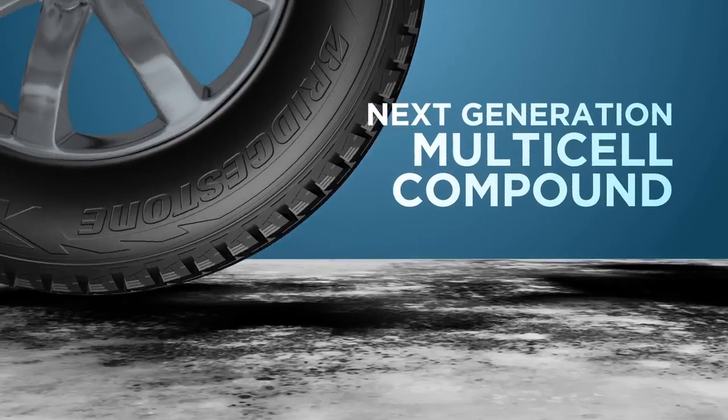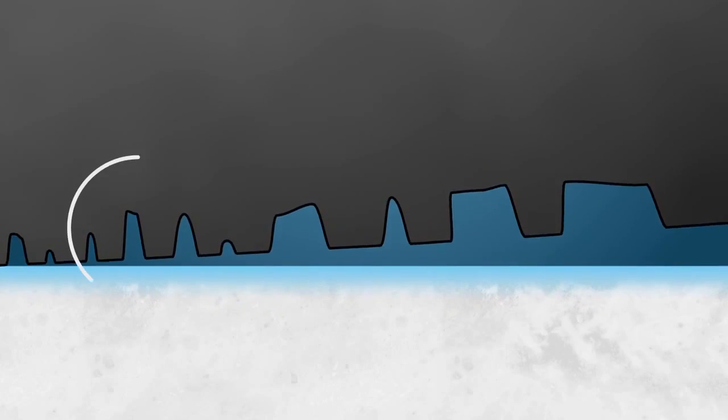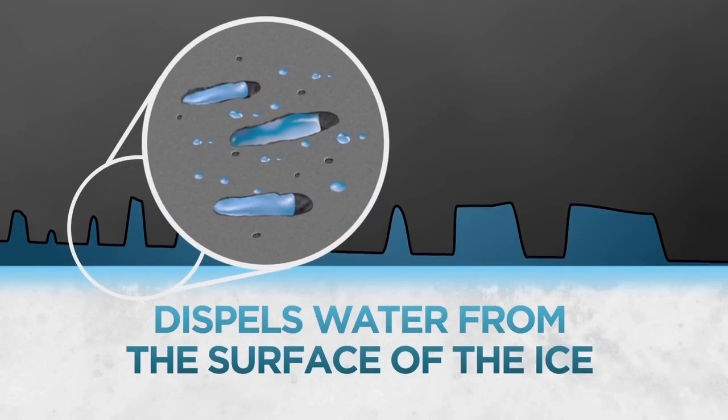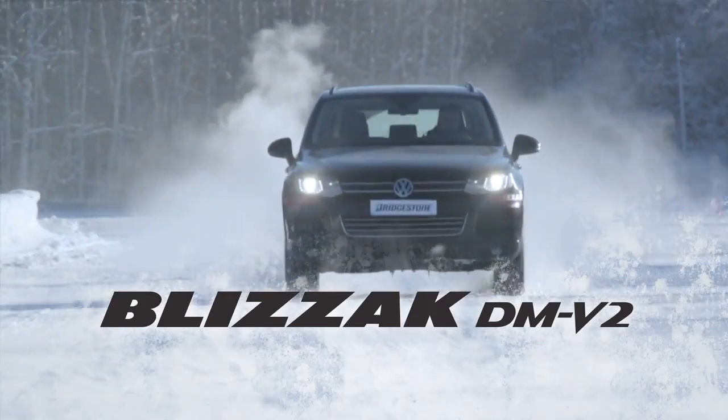Our next generation multi-cell compound with a hydrophilic coating dispels water from the surface of the ice. Blizzac DMV2 — designed to conquer winter's worst.